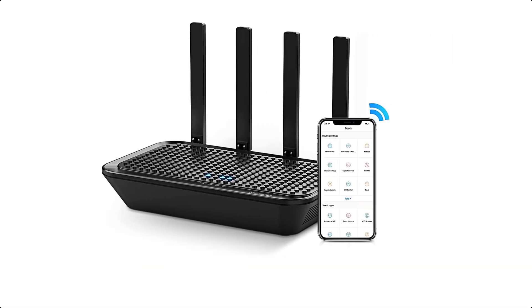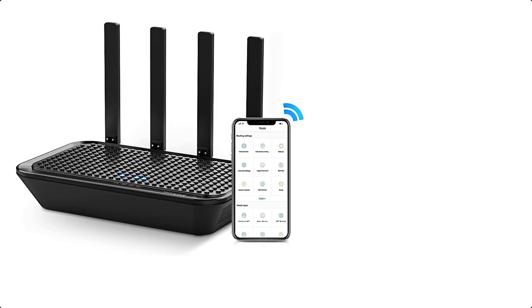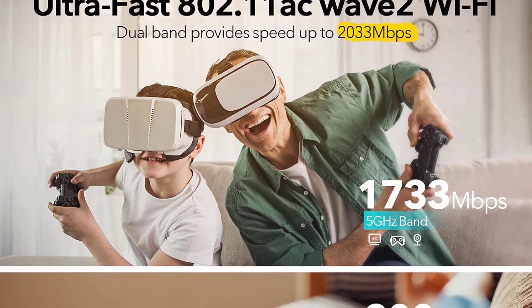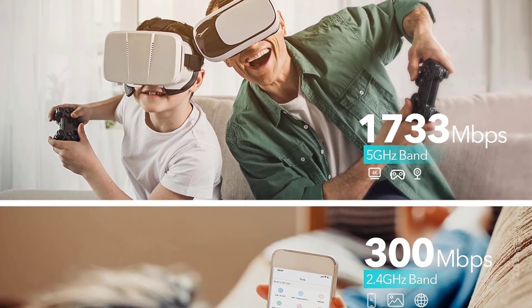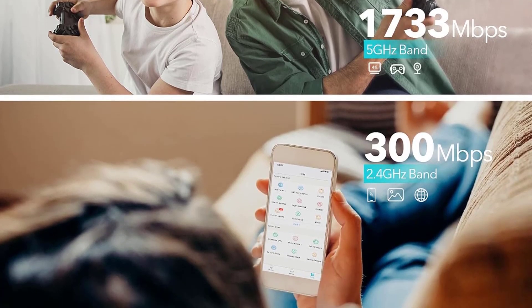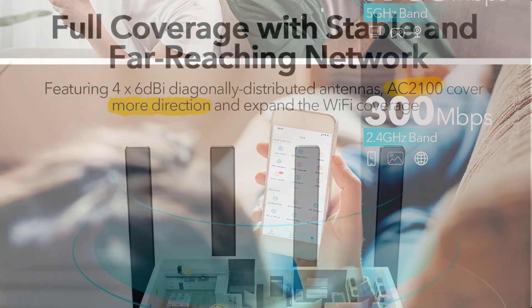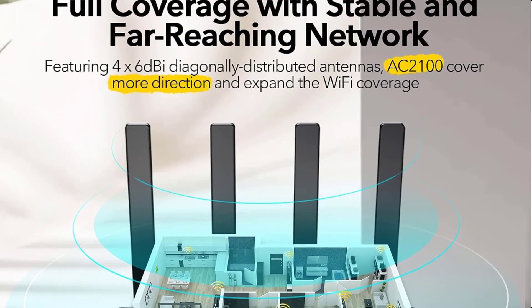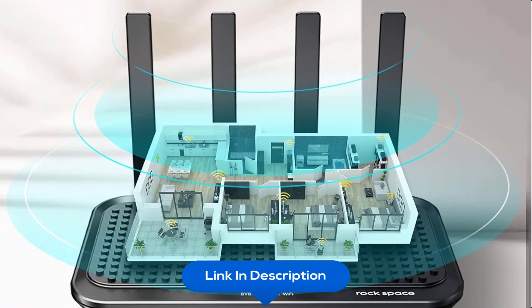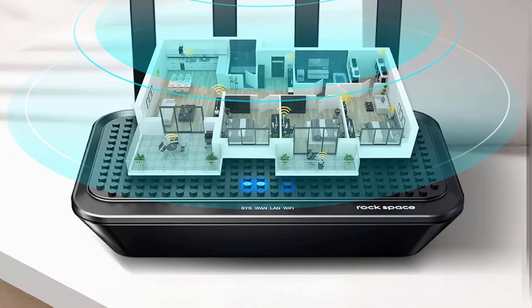At number ten, we have the Rockspace AC2100 Dual-Band Smart WiFi Router. With speeds up to 2,033 Mbps total, the AC2100 router offers 300 Mbps on 2.4 GHz for higher wall penetration, stronger signal, and wider coverage, plus 1,733 Mbps on 5 GHz for ultra-fast speeds — delivering an incredible internet experience.